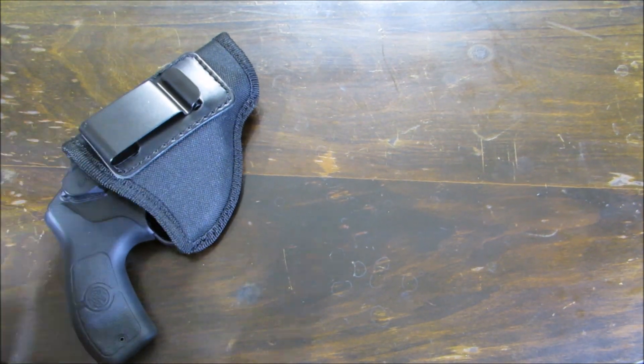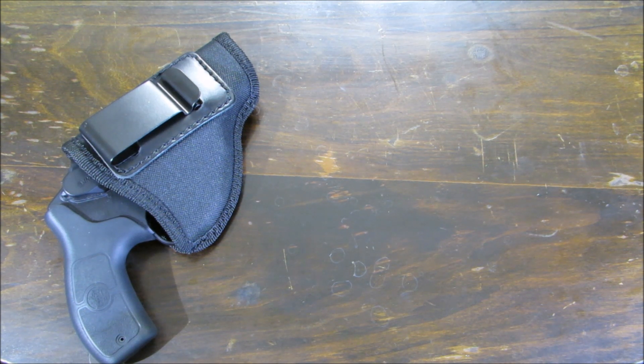Hey guys, this is I Shoot Ammo. Today we're gonna go over what I've been carrying — summer 2015 EDC. We're gonna start with the firearm I choose to carry this summer: it's my M&P Bodyguard.